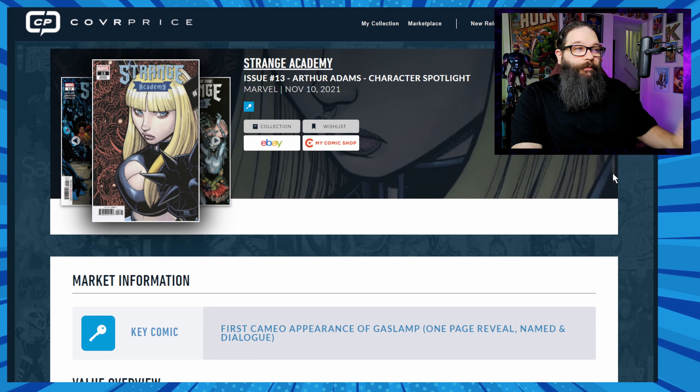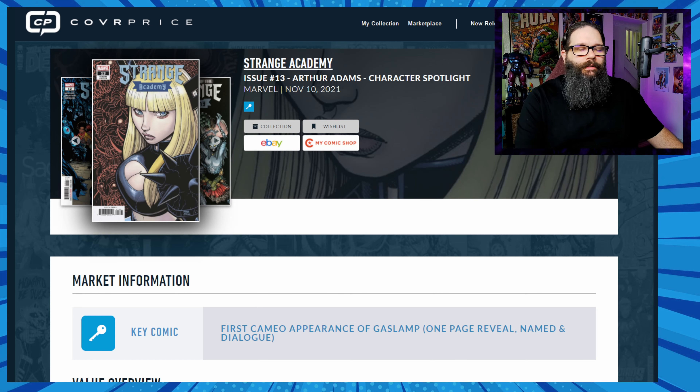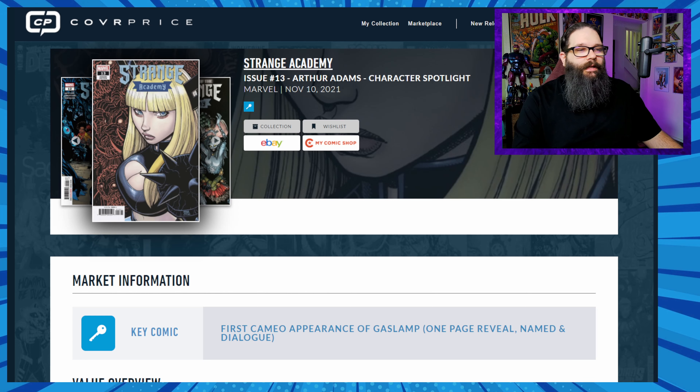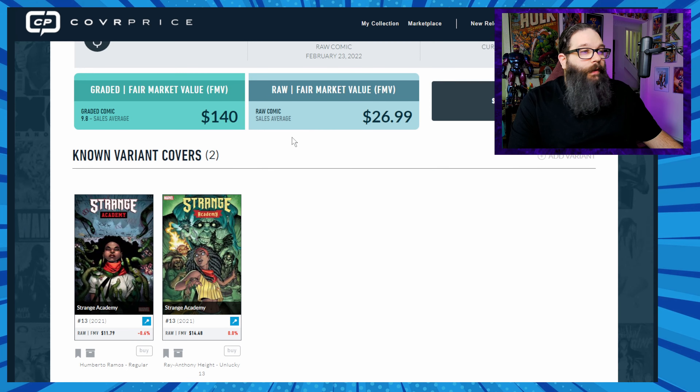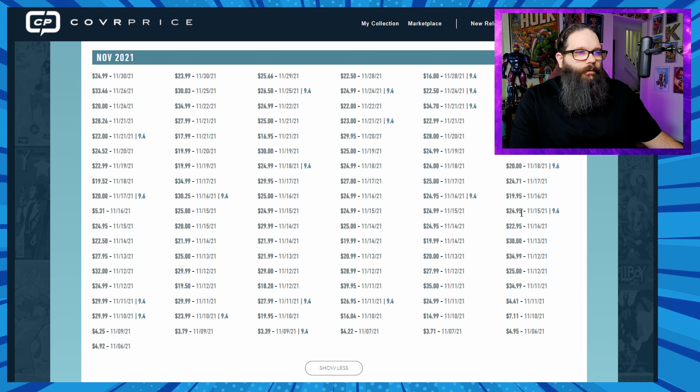I'm super interested in this next one — I love this cover. It's an Arthur Adams cover for Strange Academy number 13, highlighting magic, though that's almost not why this book heated up. It's because this was the first cameo appearance of Gaslamp — a one-page reveal where he's named and has dialogue, according to CoverPrice. We do have great sales data here. Looking at raw sales around November 15th, it was selling for around $25, which is pretty hefty for a regular cover price book.